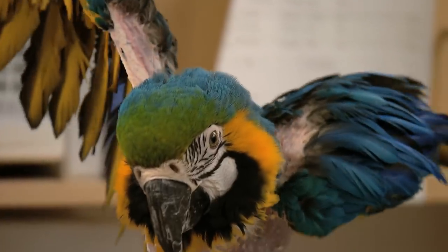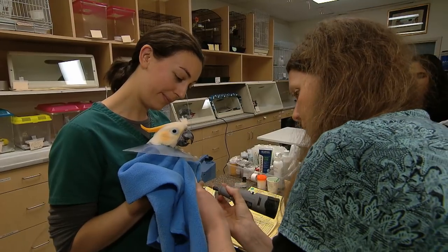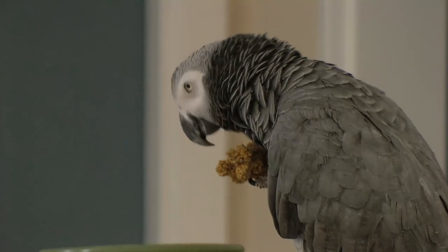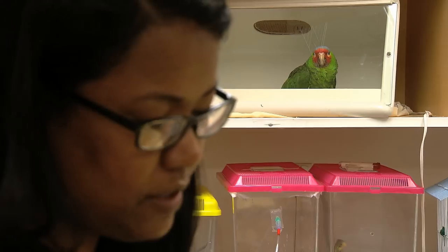I'm Anne McDonald and I'm a veterinarian. We have a bird practice in Vancouver, and I thought you might be interested to spend a bit of time and see what life is about here treating birds as a veterinary patient.